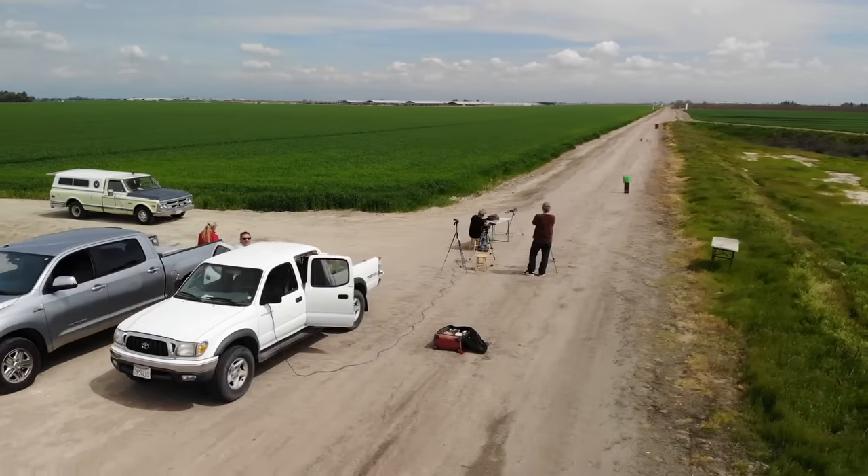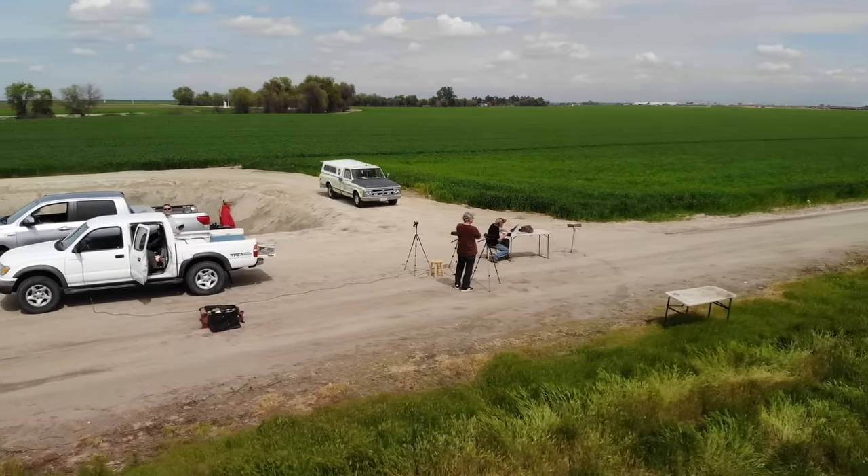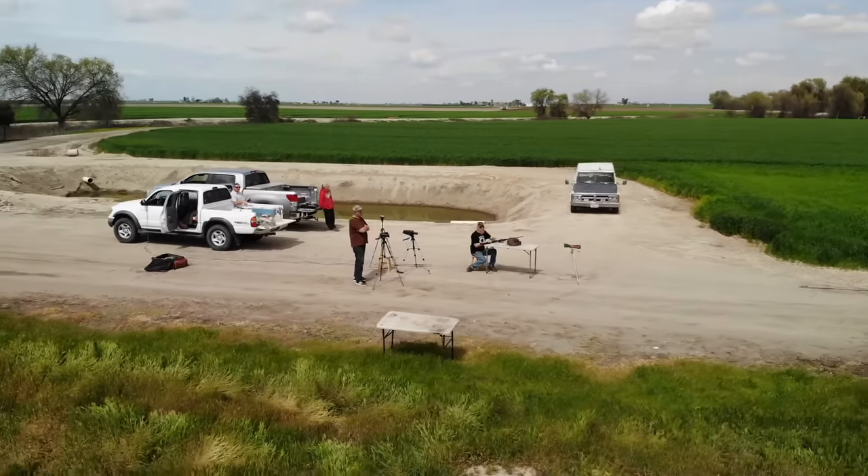We've got Greg flying his drone around here, so we might hear some background noise — jets, helicopters, or crop duster planes. What would we do with pure silence out here?